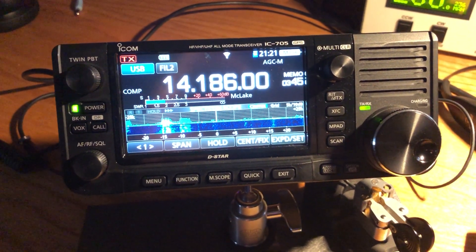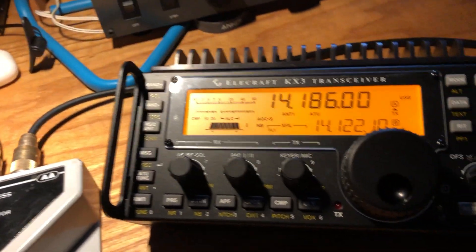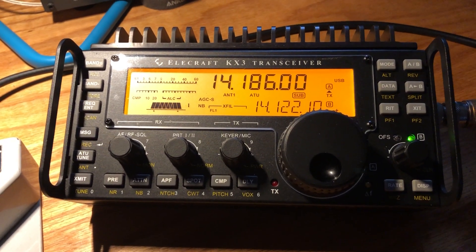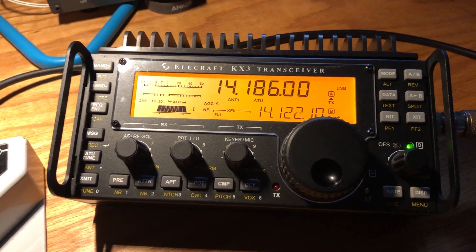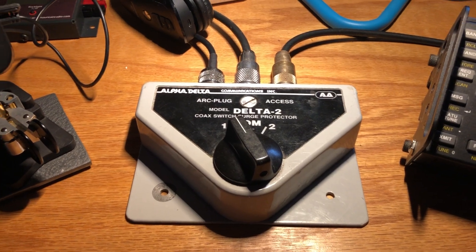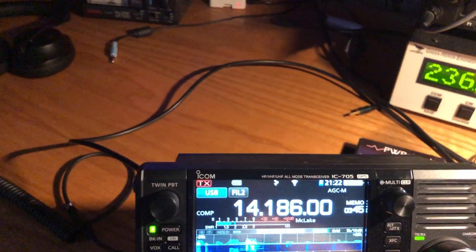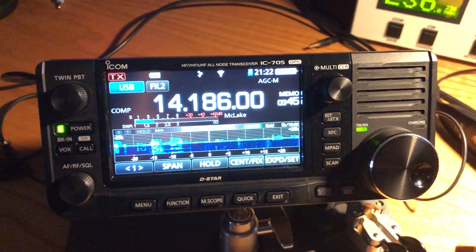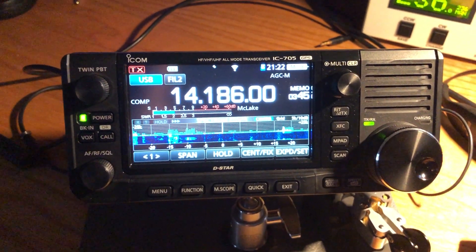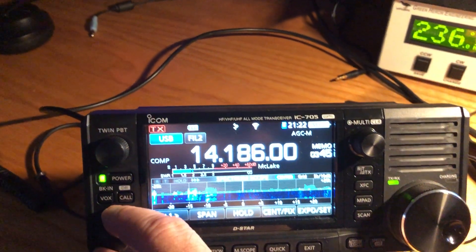This is a video comparing the IC-705 to the Elecraft KX3, which has been around for almost 10 years now. This is kind of a shootout where there's a coax switch going between antenna 1 and antenna 2. I found a nice DX station this morning over in Austria, and I just want to do a little A-B comparison. So here we go.